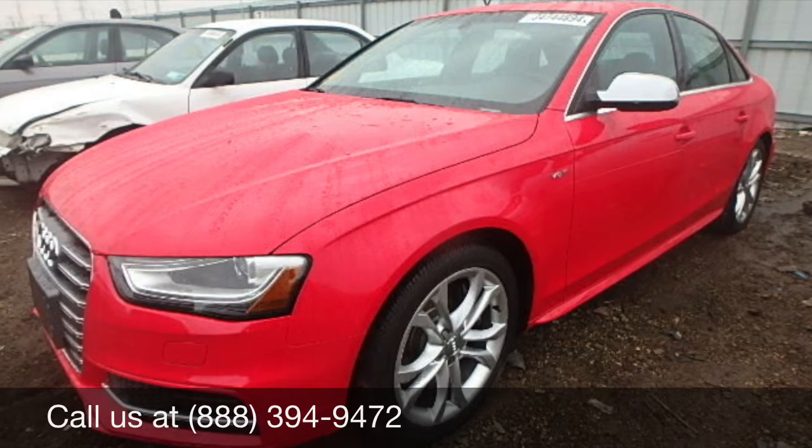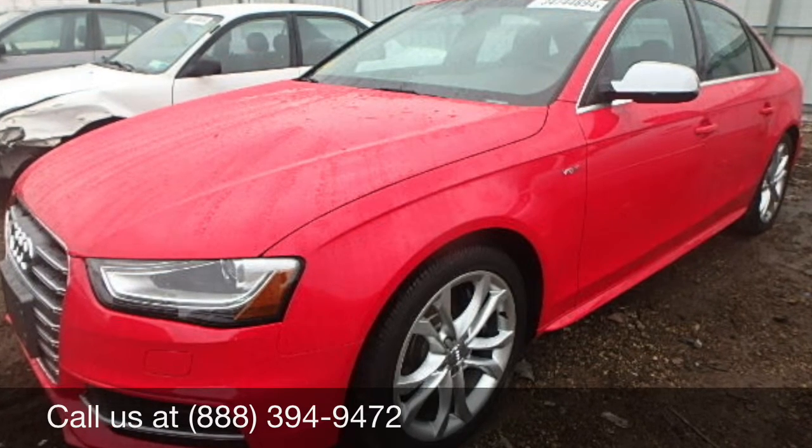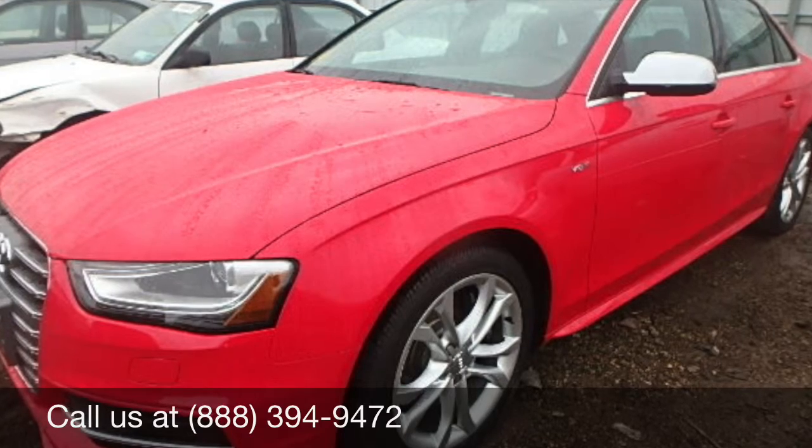Notice the great condition of this car — beautiful quarter panels, headlights, doors, as well as all the mirrors, windshield, and more. Notice the tires and the rims as well.